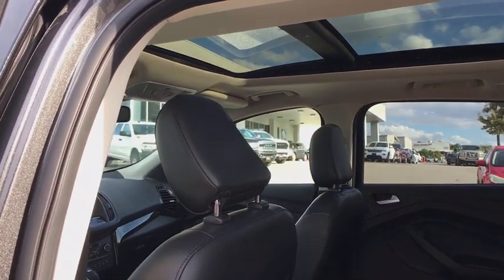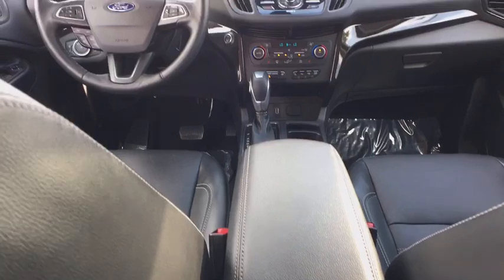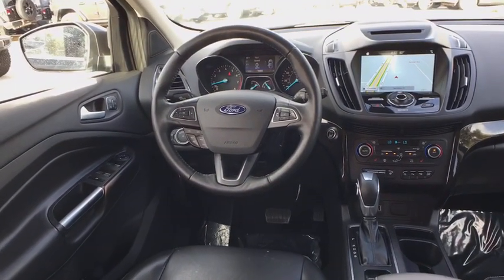Rear window defroster, electronic stability control, fog lights, CD player, power windows, compass, security system.